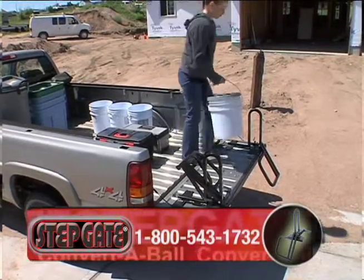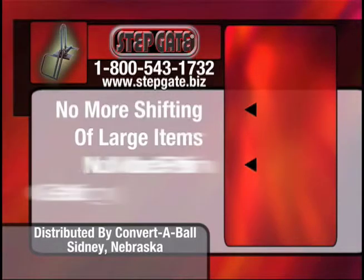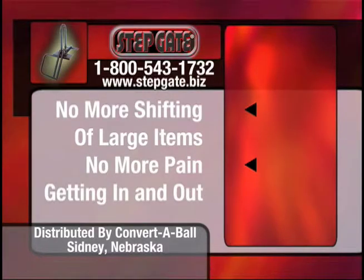No more straining or stretching to get to the items in the back of your truck. No more shifting long or bulky items on your trip home. No more back or knee pain jumping out of the back of your truck.